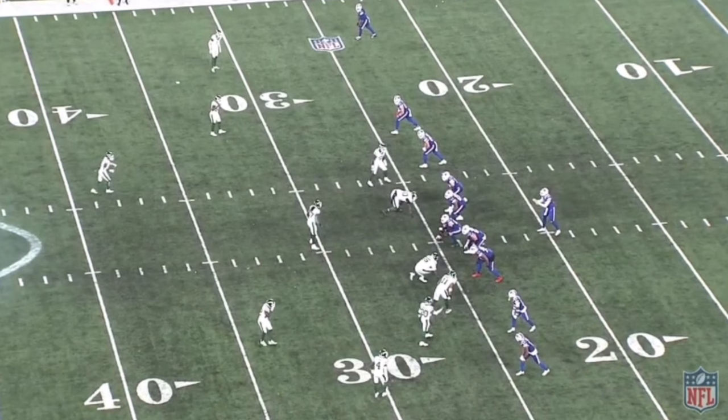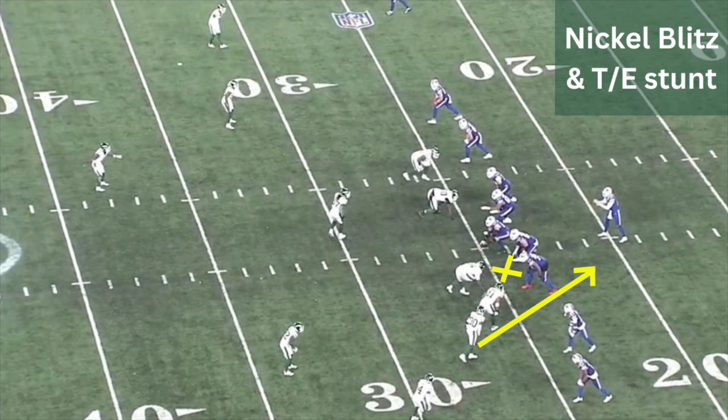Focal points here are on number 30, Michael Carter, and then to the inside, the defensive end, Jermaine Johnson, number 11. This is beautiful play design. They bring this nickel blitz here with Michael Carter, but have a look at the nuance — the Jets know that Josh Allen wants to step up, so they bring a stunt, a TE stunt with Jermaine Johnson looping back to the inside.